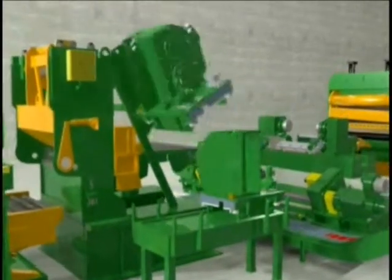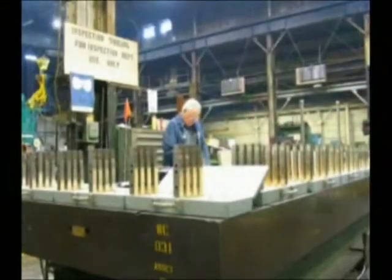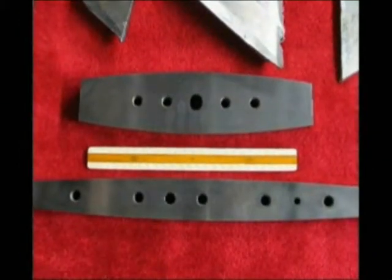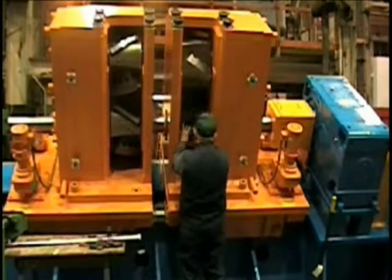Each knife in our standard scrap chopper has four cutting edges. No special jigs, fixtures, or tools are required to sharpen knives. A standard surface grinder keeps your knives sharp, so your scrap chopper produces uniformly chopped scrap.